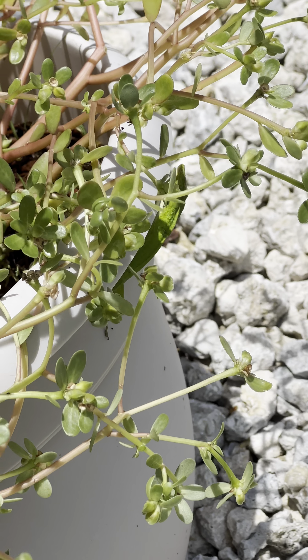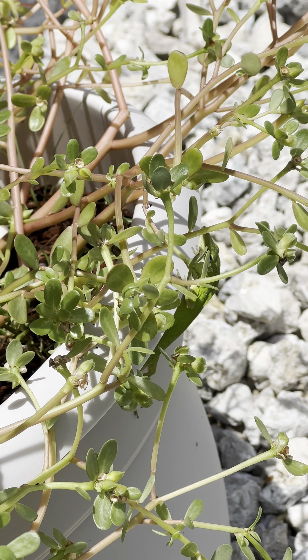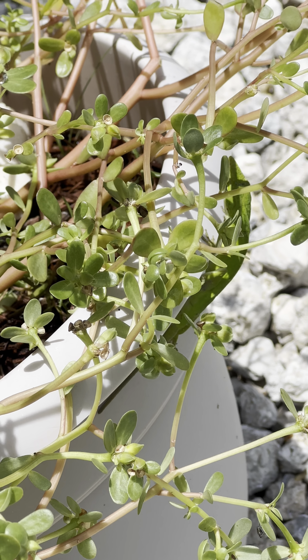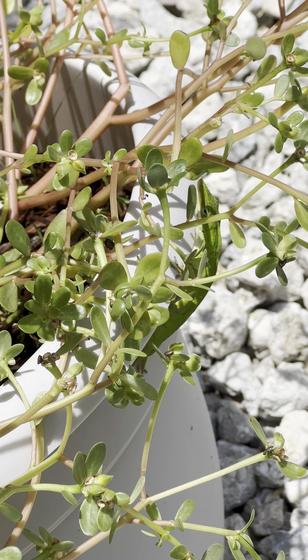I don't get to see too many more of these. Hi, buddy. That's a green anole. The Cuban anoles, or the brown anoles, pretty much run them all out of here in southwest Florida.